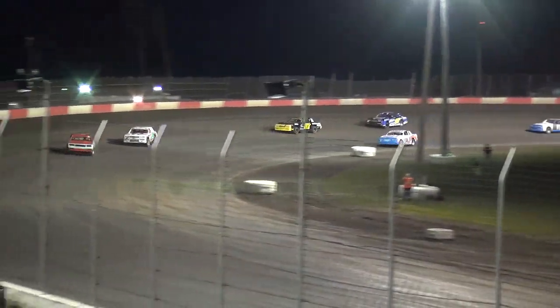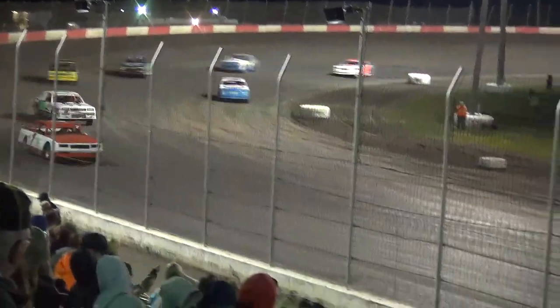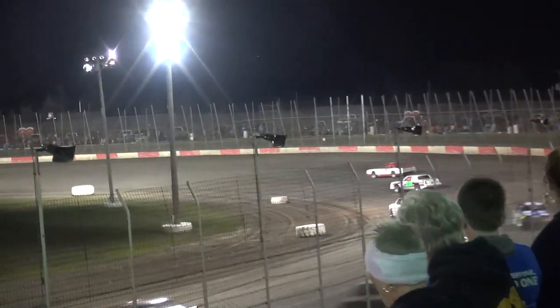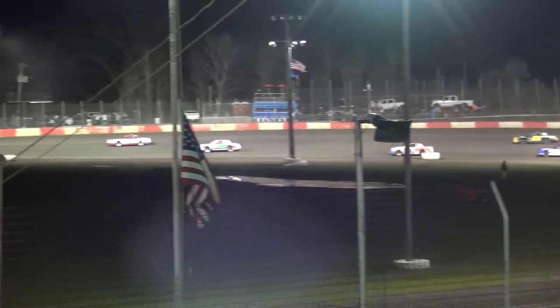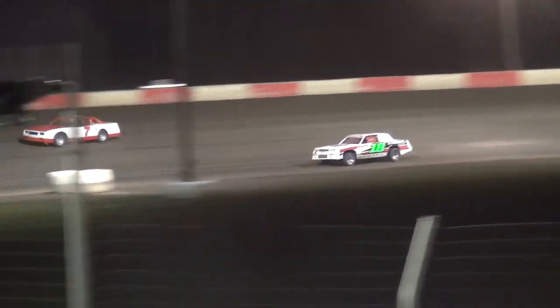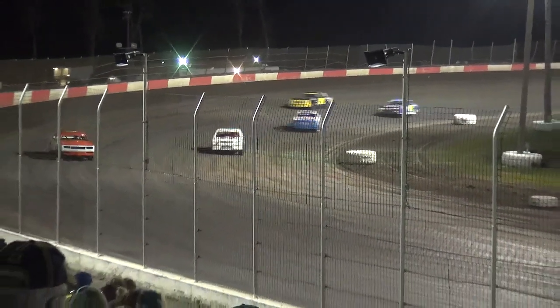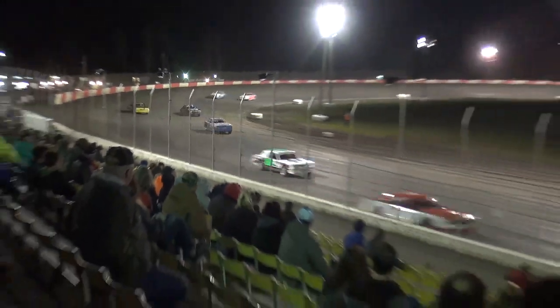Marshall Jewett on lap number one as they come by. Brooks, here's the 05 of Nickel as he fights back. Dave Nickel in that third position now. Murray slides up back into that fourth position. This will be lap number two. Jewett on the high side, looking for some moisture down there on the low side is Brooks.